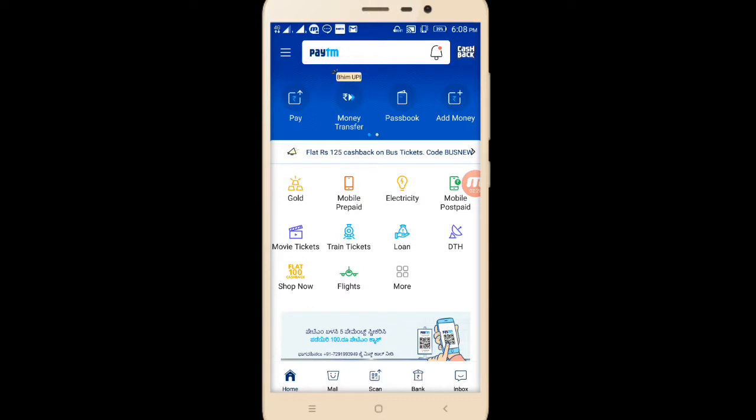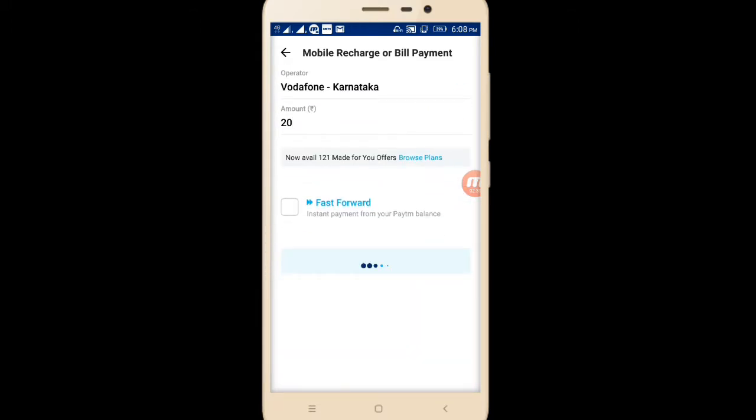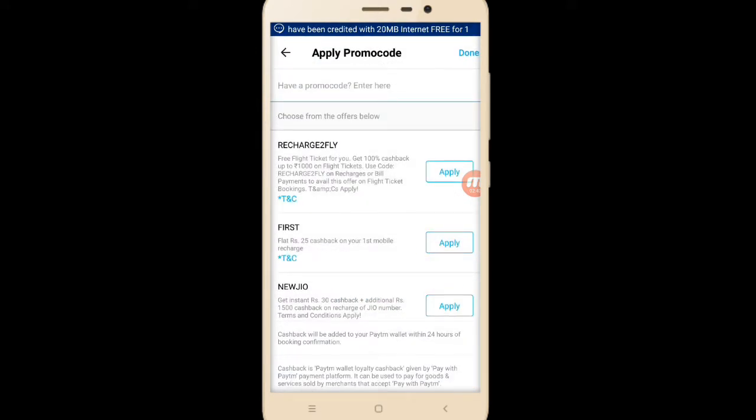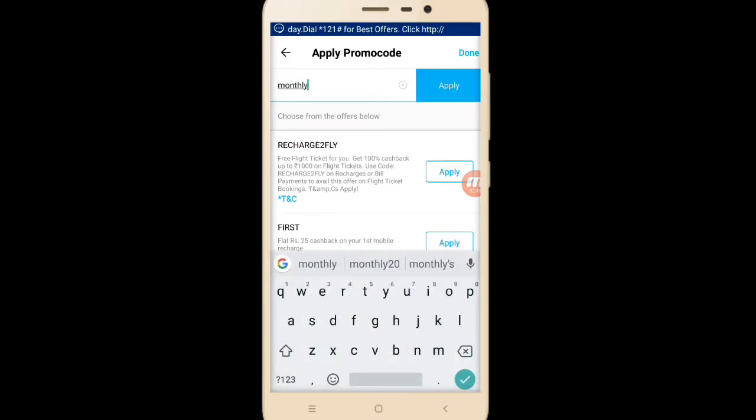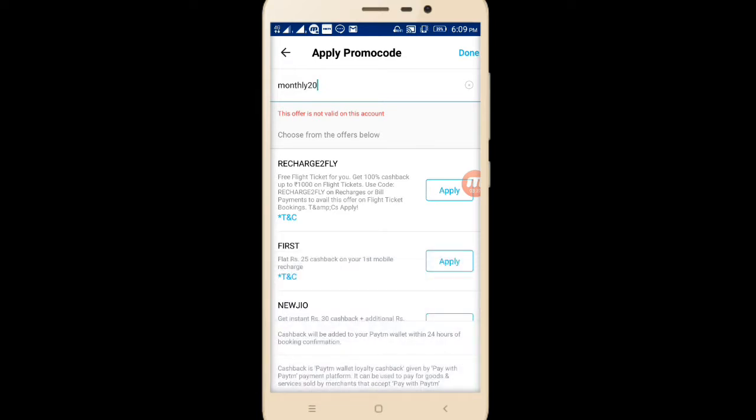Now I will tell you another promo code. Go to mobile prepaid and enter your mobile number again. Now I am going to tell you about the 20 rupees promo code. Proceed to pay and enter the promo code MONTHLY20. This promo code is active, but for my account it is not active. Maybe in your account it may be active. Monthly 10 can be used only one time per month, and similarly MONTHLY20 has the same terms and conditions. For one number you can use one promo code up to 5 times via 5 different accounts. For MONTHLY20 it is not working on my account — if you are getting it, please comment in the comment section so everyone will know.